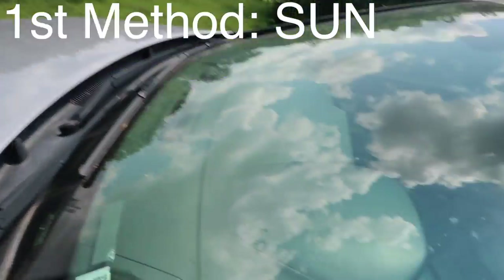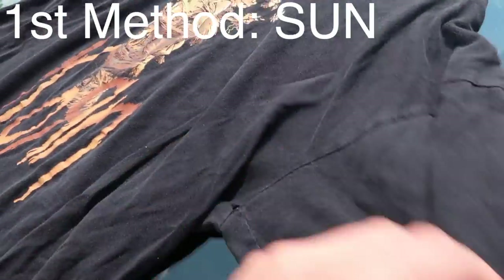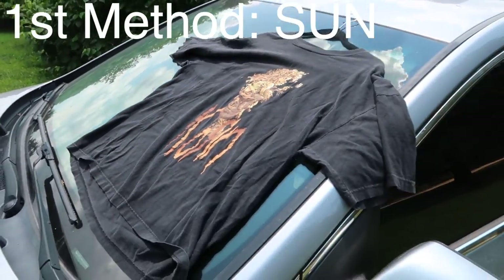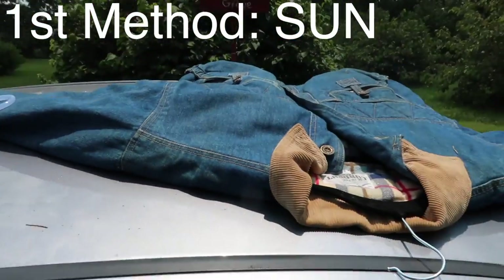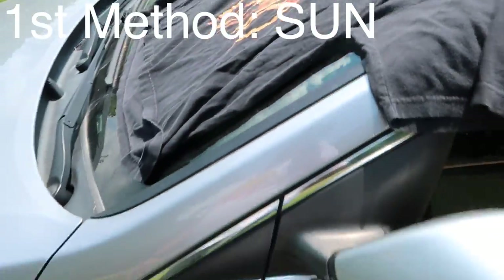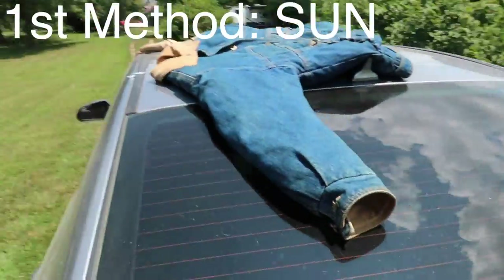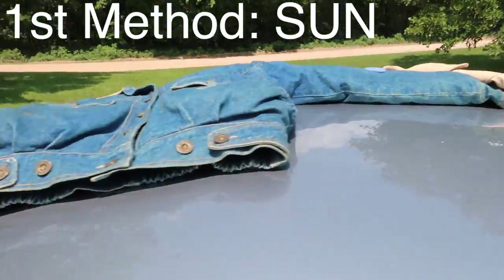We're going to start by putting the garments out in the sun to see where we get after an hour or so. I'm going to spread them all out. I like to use my car because I can move it to where the sun is and it's a nice, fairly clean surface. We're going to spread them out so that as much surface area is being hit by the sun. The sun seems to have some ability to break down some of the smoke smell. We're going to let these guys sit for a little bit and come back.